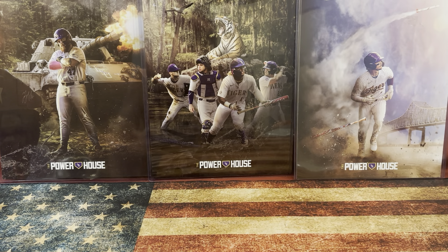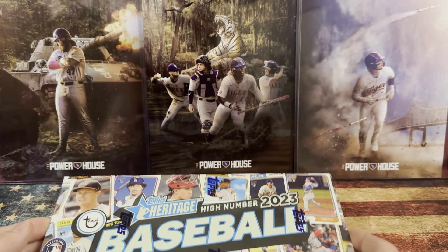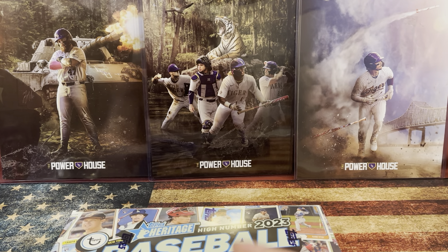What's going on everybody! Just want to welcome you guys back. Today we're going to be opening up some Topps Heritage Baseball. Merry Christmas and a Happy New Year!